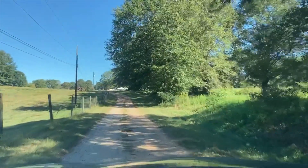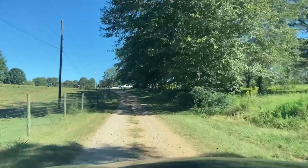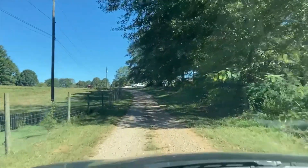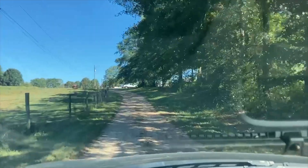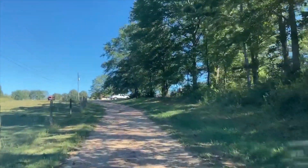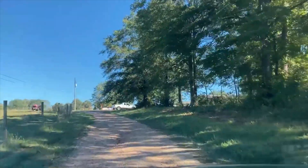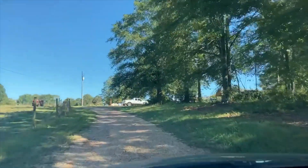We're going down a dirt road, friends. This is probably going to be a good one. They're off-road and it looks like it's an old farmhouse, maybe. This is the Highway 46 yard sale — it runs from Heflin, Alabama all the way up to the Georgia line.